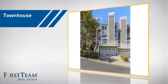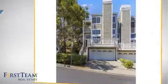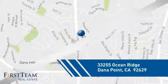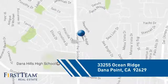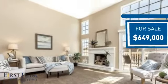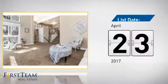This townhouse is a great choice for those who seek privacy, comfort, and convenience within an urban lifestyle, and it's located in this area. Currently listed at just under $650,000, it's been on the market since April.